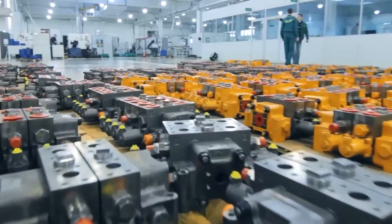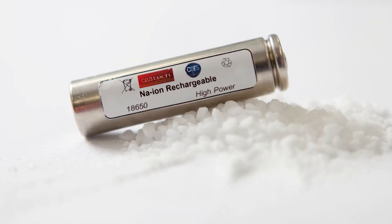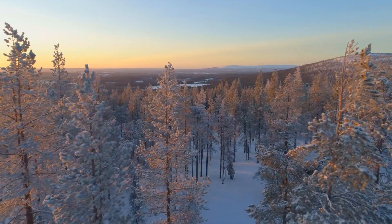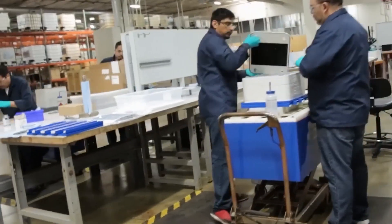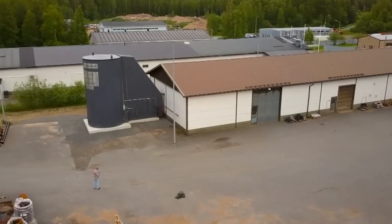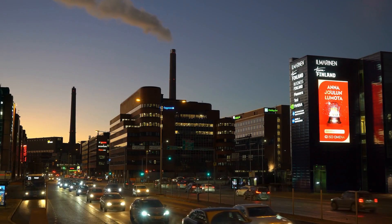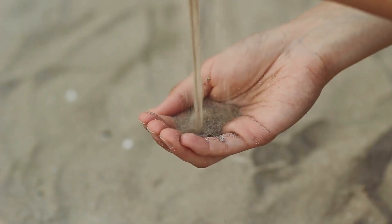Sodium-ion batteries are less expensive and more environmentally friendly, since the Earth's crust contains 999 times more sodium than lithium. At the back of a winding, tree-lined countryside road in western Finland, some young engineers believe they may have discovered a solution to one of the green energy industry's most significant obstacles. The answer found at the Vatijankoski power plant, located 270 kilometers — 168 miles — northwest of Helsinki, is astonishingly simple, abundant, and inexpensive: sand.